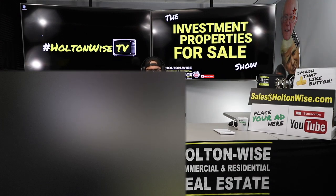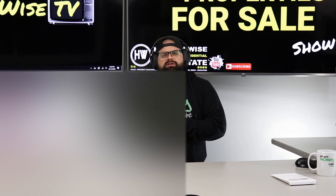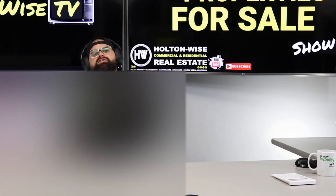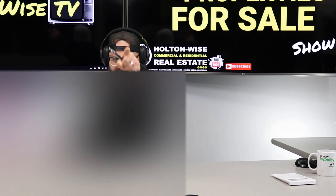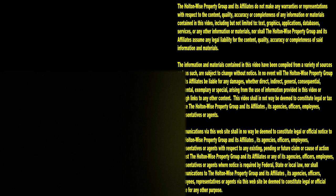If you are an investor who's ready to rock and roll, just trying to add more deals to your portfolio, you know what you want, this hits the numbers and checks off your boxes — send that offer with the proof of funds and the pre-approval to sales@holtonwise.com. That's all I've got for you guys today. As always, I'm James Wise with Holton Wise and this is real estate investing made easy. Thanks for watching — subscribe to Holton Wise TV for more financial information, education, and entertainment.